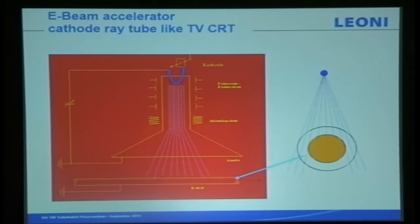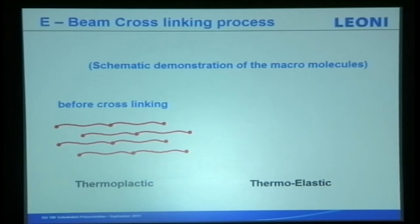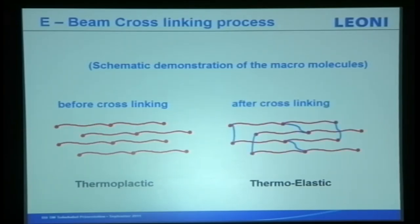The result is cross-linking. Of course, you can't simply install an electron beam machine and do it yourself — you need experience. Different polymers require different dosages of electrons; too much or too little both cause problems. We have 40 years of experience in this. At the micro-molecule level, before cross-linking all molecules flow freely — we call it thermoplastic. After cross-linking it becomes thermo-elastic, with additional bonding holding the structure, so temperature is stabilized accordingly.